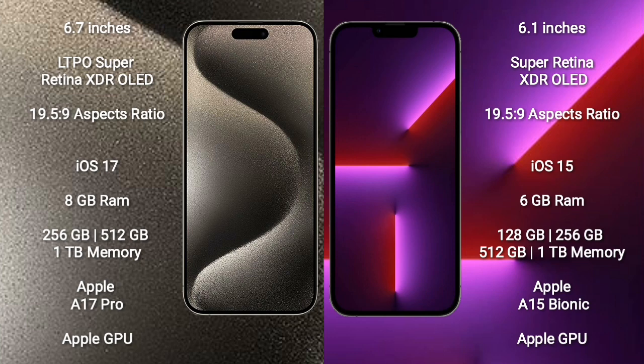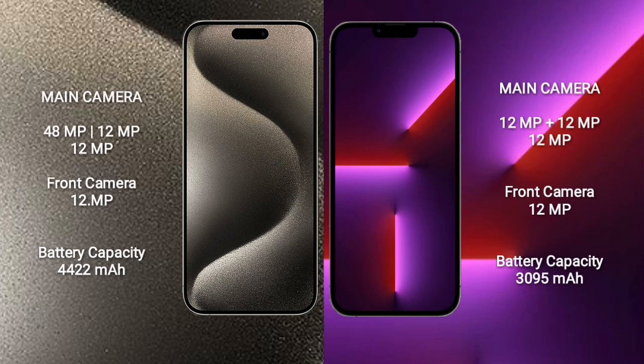iPhone 15 Pro Max comes with 8GB RAM and 256GB to 1TB internal storage, Apple A17 Pro processor and Apple Graphic GPU. iPhone 13 Pro comes with 6GB RAM and 128GB, 256GB to 1TB internal storage, Apple A15 Bionic processor and Apple Graphic GPU.